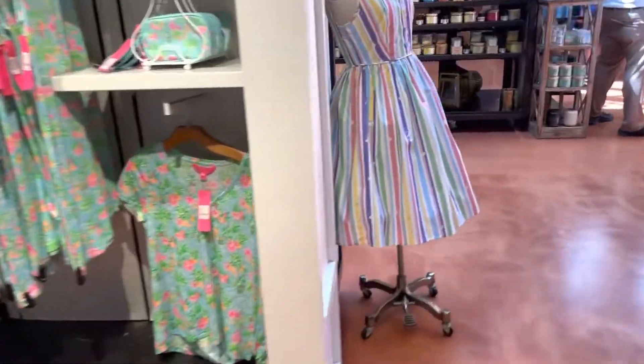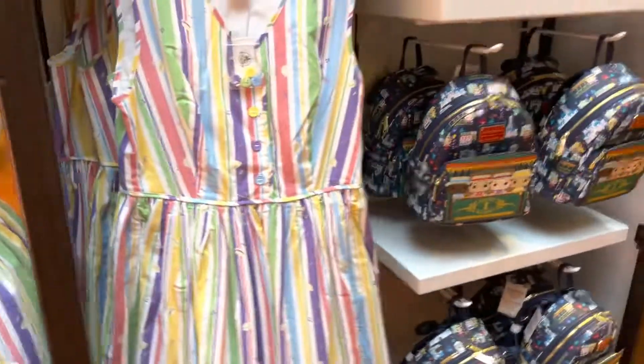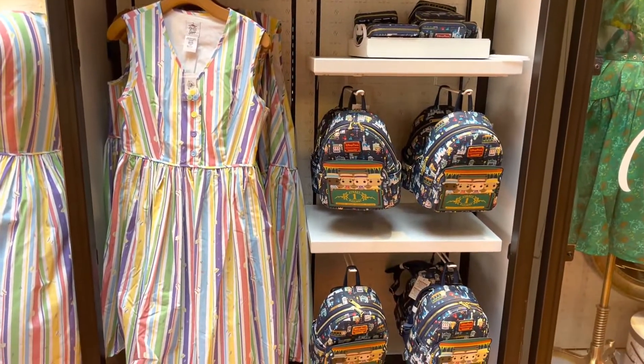I'm going to take you back over and give you one last look at this Dapper Dan's collection because I think it is absolutely precious. Thank you so much for watching — I hope you found something you love, and happy shopping!